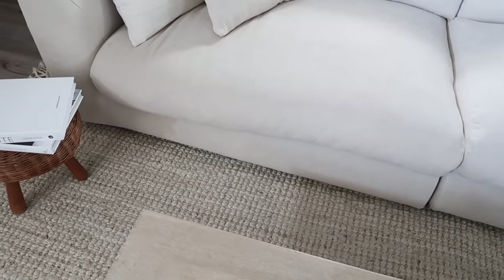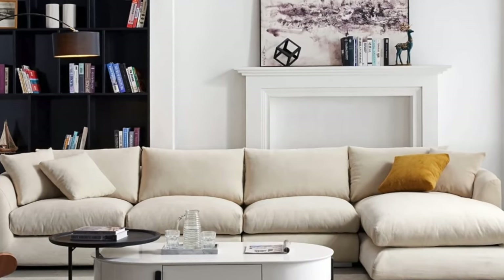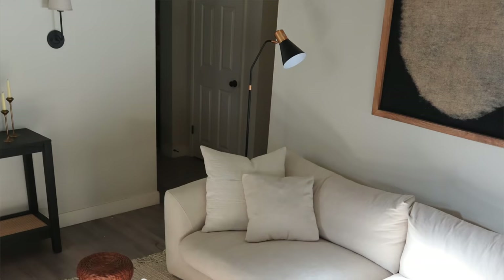I chose the Feathers sofa in the beige Egyptian cotton and linen blend. This fabric is so nice — it's actually stain proof and water resistant, and the best part is it's completely removable. It comes in a sofa and also in a modular sectional, which gives you that high-end custom look that's really on trend right now. One of my favorite things about the Feathers collection is the down cushions — it's not a full down where you're completely sinking in like other sofas.